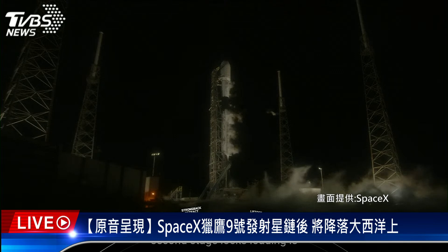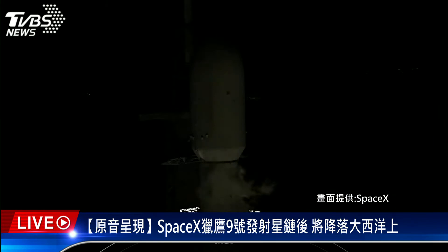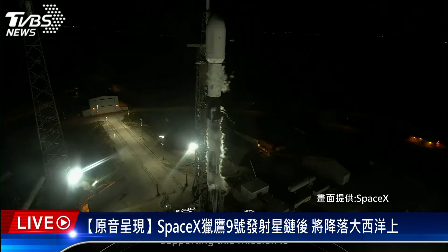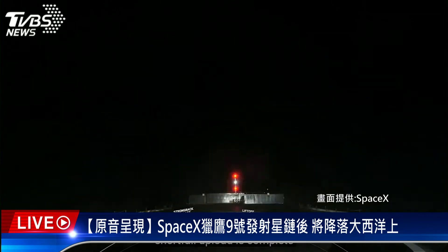Coming up shortly, we should hear a callout that second stage LOX loading is complete. The first stage or booster supporting this mission is flying for its 16th time. After liftoff and stage separation, the booster is scheduled to land on our drone ship, A Shortfall of Gravitas, which is currently stationed in the Atlantic Ocean.